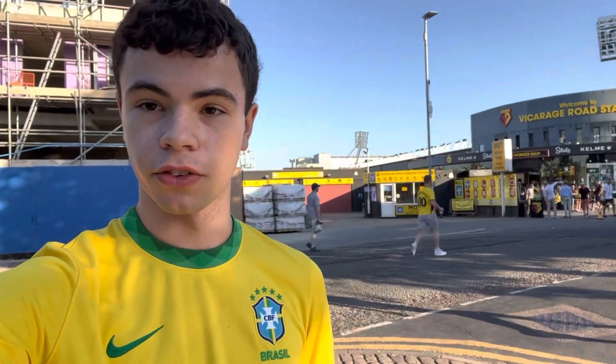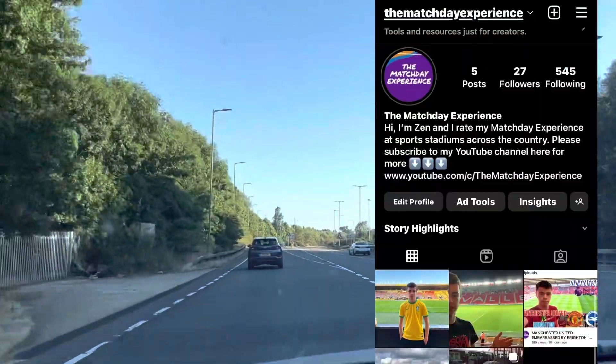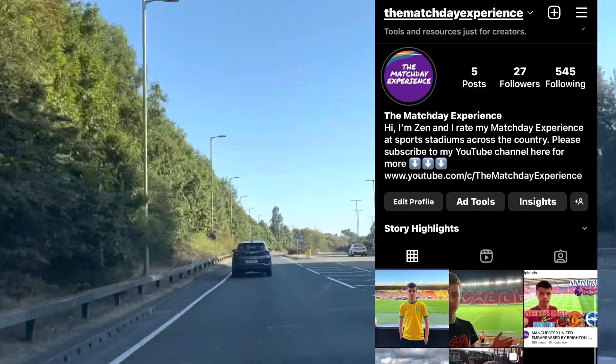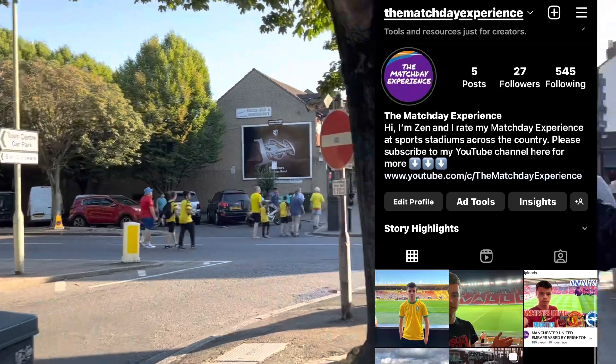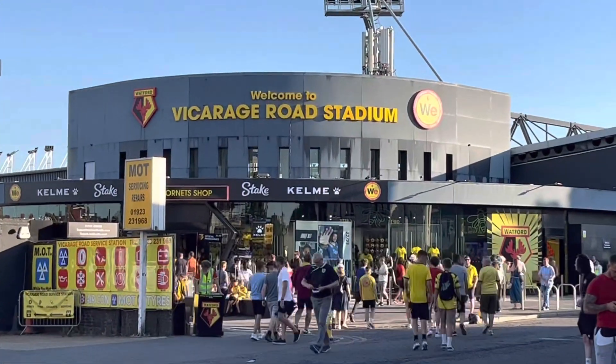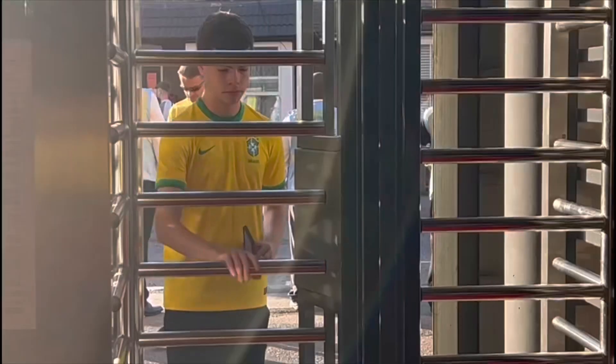Hello and welcome back to another Matchday Experience on the channel. This time we're at Vicarage Road, once again home of Watford, as they take on Burnley tonight in the Friday Night Football Championship. We drove to Vicarage Road — quick reminder to please go over and follow me on Instagram, it's at The Matchday Experience, the exact same as the YouTube channel. We've got a nice view of the outside of Vicarage Road before making our way through the turnstiles.